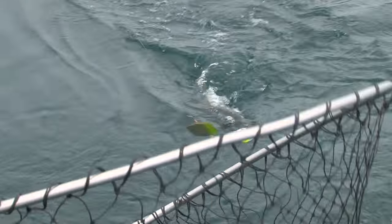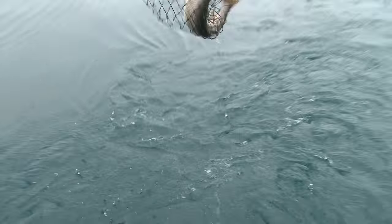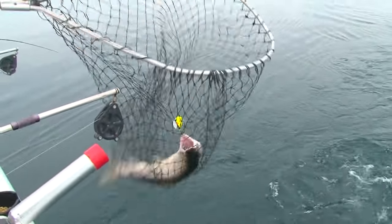Keep reeling Greg, keep reeling. Scoop them up, big grab, get them up. There you go, good job buddy. Junior does do a better job. That's a way to start the morning.